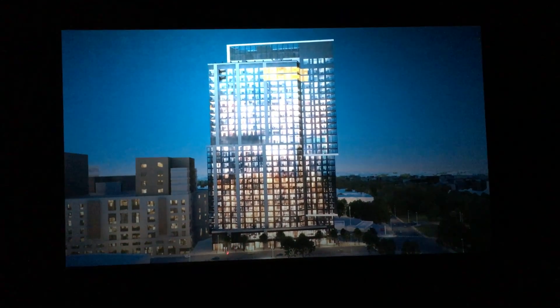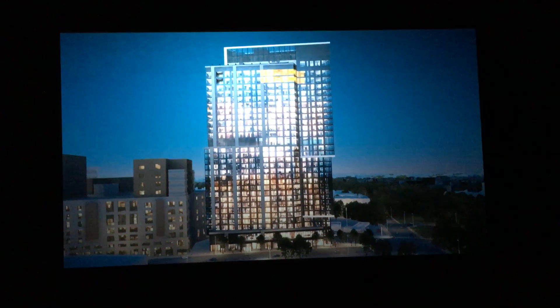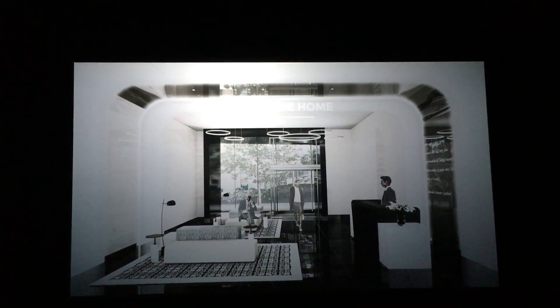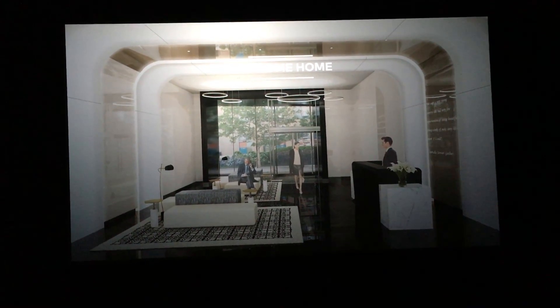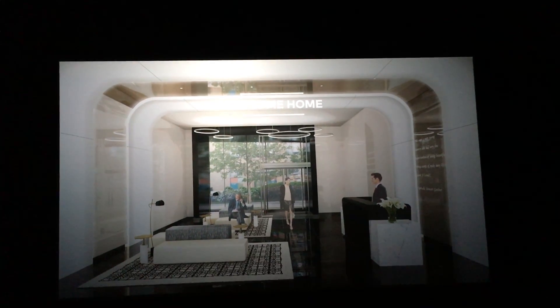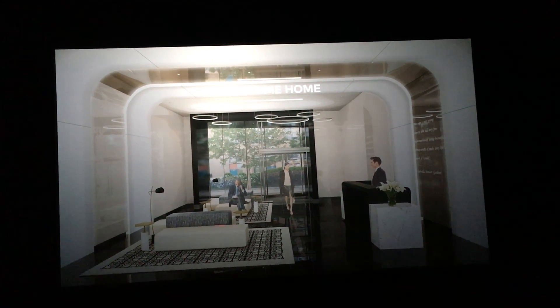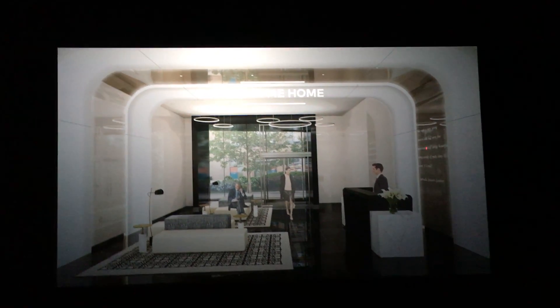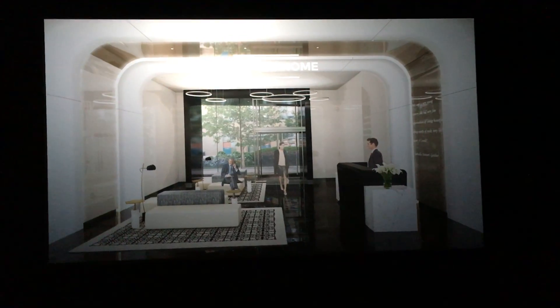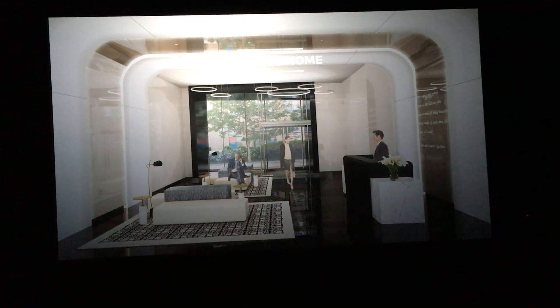We'll have a curb cut here and a doorman to help with packages. Coming in off Brookline, you step into the lobby where a doorman greets you. We have 24/7 concierge. CBT is the local architect that did the design for the finishes and interior units. They selected black marble, all the furnishings, and rugs. There's an archway that will light up with contemporary lighting — inspired by the Isabella Stewart Gardner Museum — and a wall of art leading to the elevators.